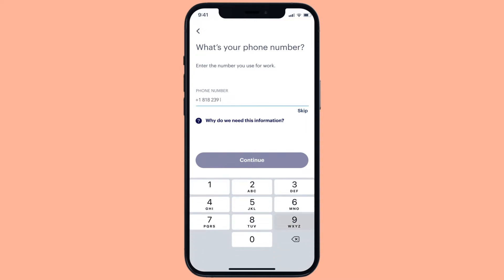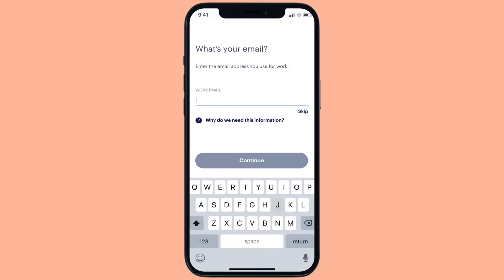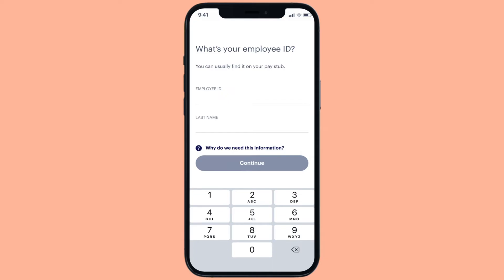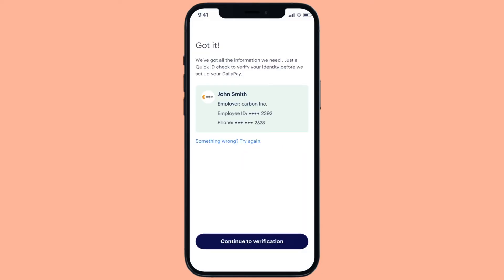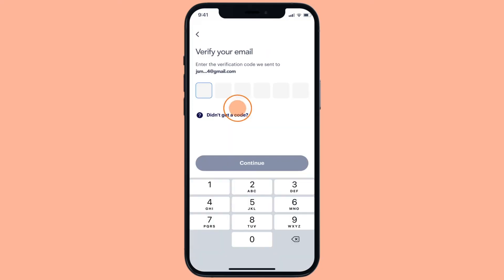First, we'll start by asking you for some important identifying information to get you connected to our system. Next, we'll continue the process by asking for two forms of verification to make sure the information that had been provided is both accurate and secure.